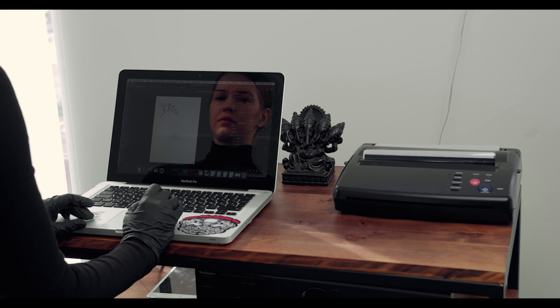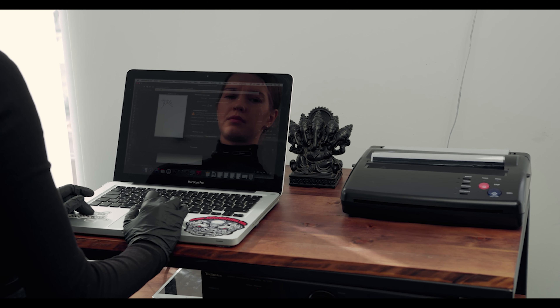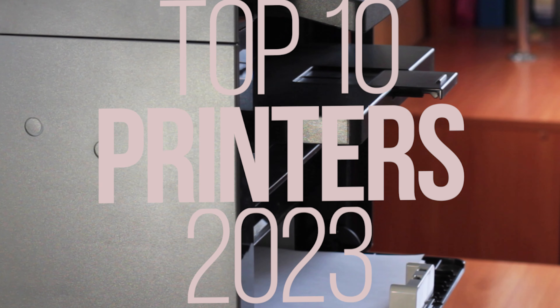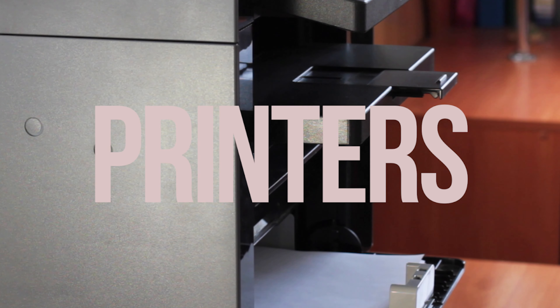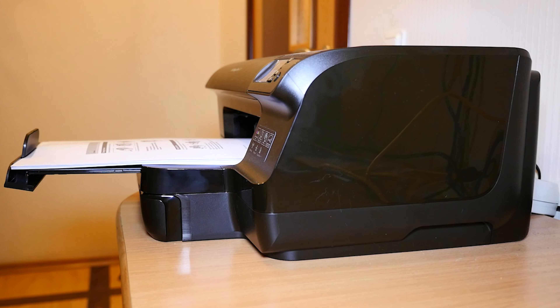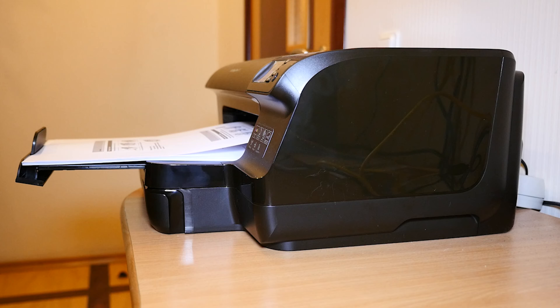Hello tech enthusiasts! Welcome to our channel, where we bring you the latest and greatest in the world of technology. Today, we're going to explore the top 10 best printers of 2023. Whether you need a printer for your home office, a small business, or your creative projects, we've got you covered. Let's jump right in and discover the best printers that have hit the market recently.